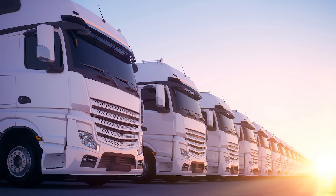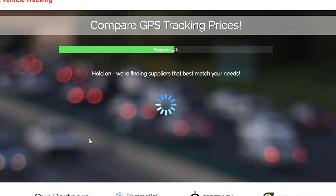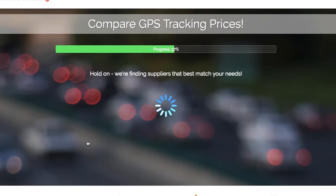Ask anybody who's had vehicle tracking on their fleet and they'll tell you that they'd never go back to working without it. If you're interested in tracking your vehicles and would love to save money in the process, compare our massive network of locally available vehicle tracking providers below and start saving today. Click the button below now to get your free quote.